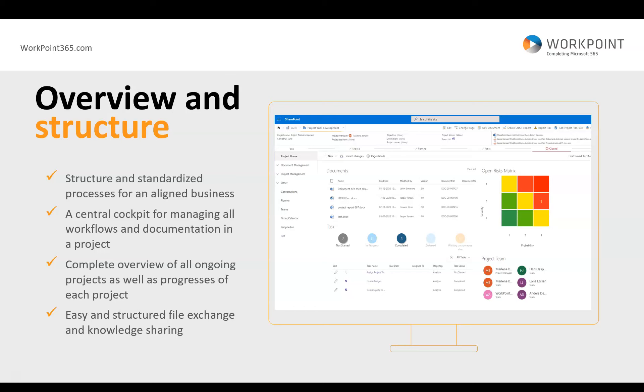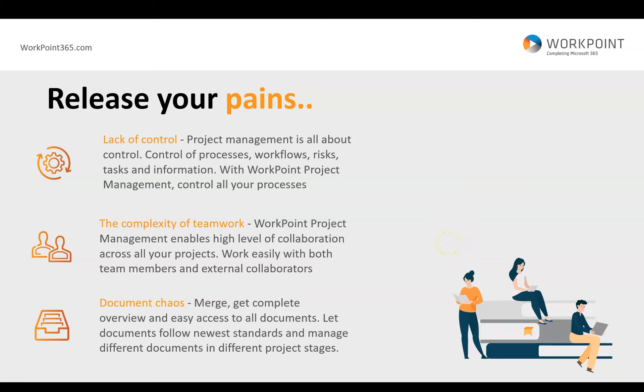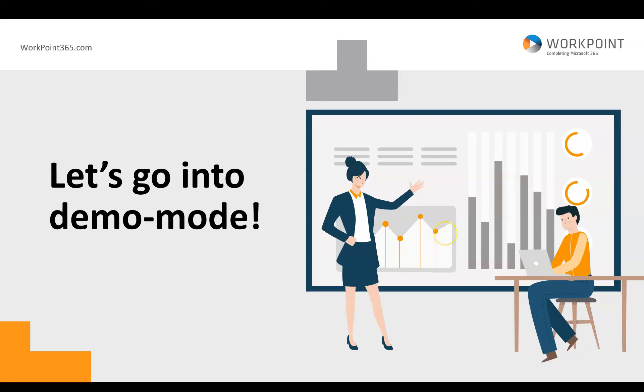Workpoint, first and foremost, provides overview and structure. It supports structured and standardized business processes. It provides you with a central cockpit for managing your workflows, your documentation, and your portfolio management. You can easily overview all of your ongoing projects and the progress of each. You have structured file exchange and knowledge sharing. Workpoint helps you get control of your projects, work better in Teams using our Microsoft Teams integration, and manage all of your documents. Let's go into the demo and have a look at what it looks like in real life.